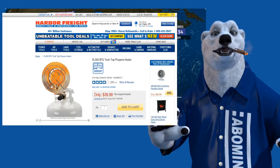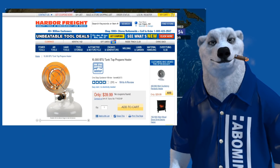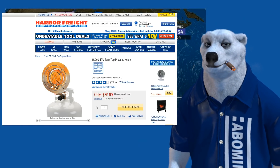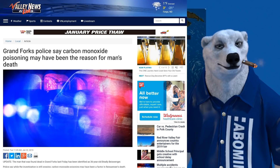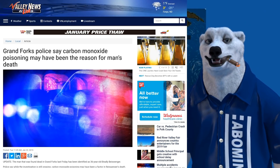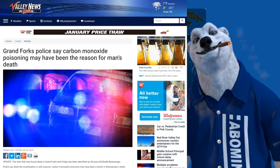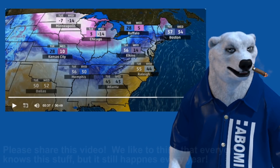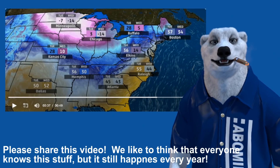I want to jump in and say slow your roll — chill out. You're going to end up taking the old room temperature challenge if you try using one of these. I joke and kid, but it really ain't a joking matter. Every year somebody ends up making headlines and we don't want any of y'all doing that.